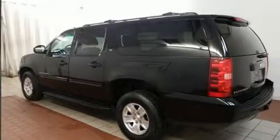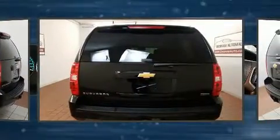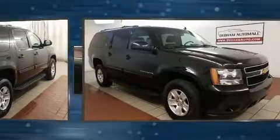Here's a great deal on a 2012 Chevrolet Suburban 1500. Under the hood you'll find an eight-cylinder engine with more than 300 horsepower, and for added security, dynamic stability control supplements the drivetrain. Four-wheel drive allows you to go places you've only imagined.